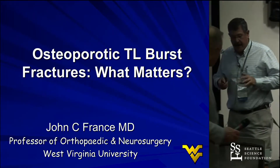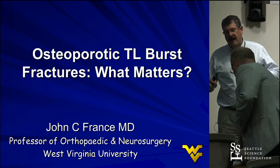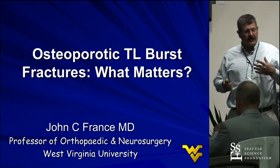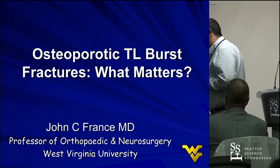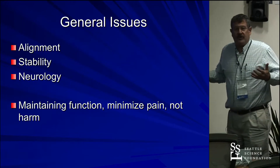This is a challenge for disclosures. I have no financial disclosures. My probably biggest disclosure is I don't have the answers to this. I'm going to show you my thoughts and some data. This is really a challenging problem, and I think the general goals are the same.